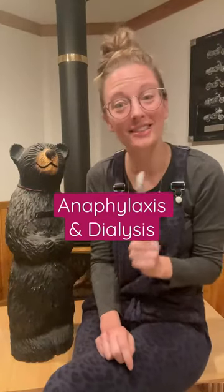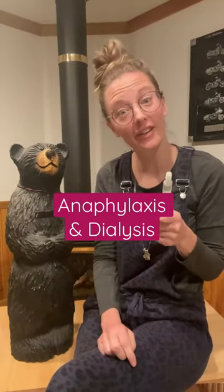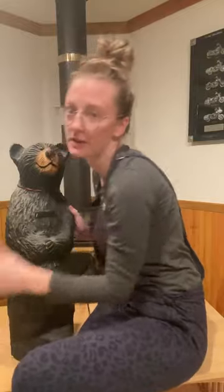This is what I would do if my dialysis patient started having an anaphylactic reaction while on the machine. Number one, I'm going to stop the pump because that is making him worse. I'm going to grab the EpiPen, I'm going to give it — boom. I'm going to call 911.